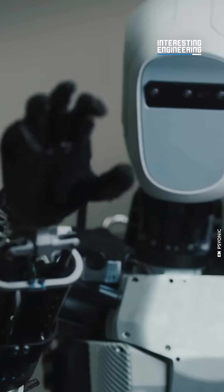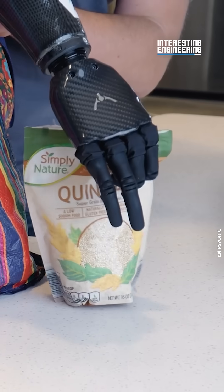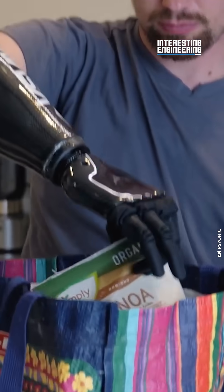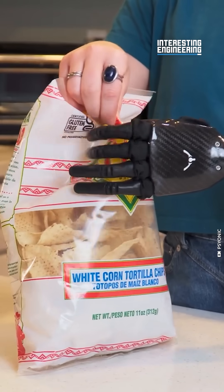It's also cheaper than its competitors. Other advanced bionic hands cost up to US$150,000, while the Ability Hand only retails up to US$50,000.